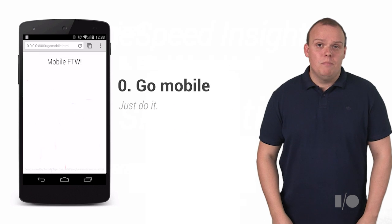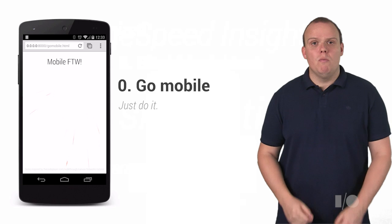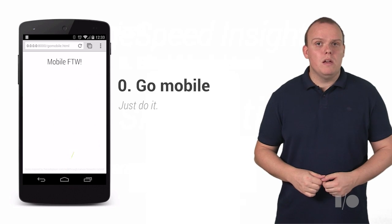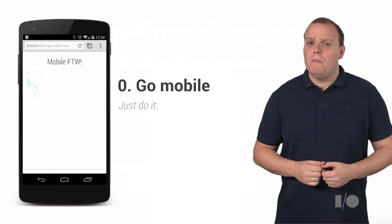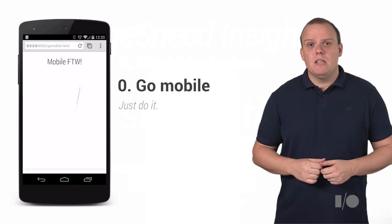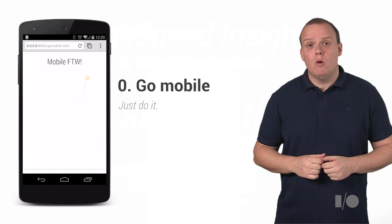Now, this sounds silly, but you need to understand that you must go mobile. If you're not thinking about it already, your users will want it and your competition are probably already building it. There are actually a lot of things that you need to do to go fully mobile, but these next set of tips will help you avoid the common pitfalls of mobile web development.